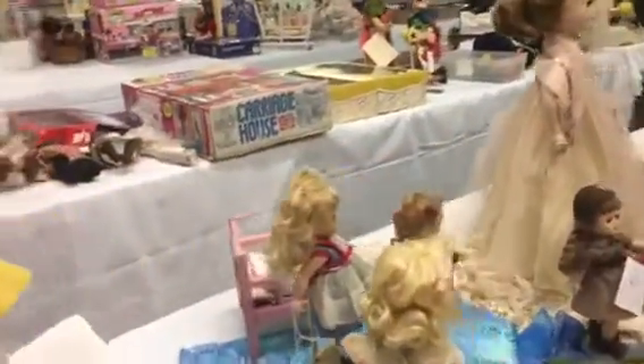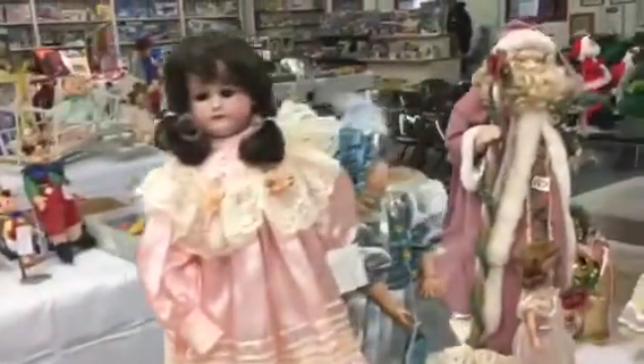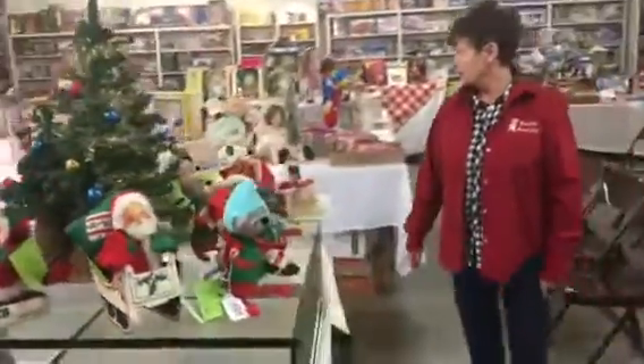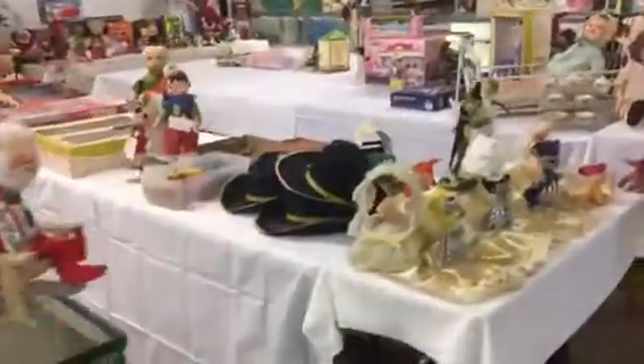We have a table here with these dolls. This is the Anna Lee Christmas items. And here's an Anna Lee — like a wedding Anna Lee.